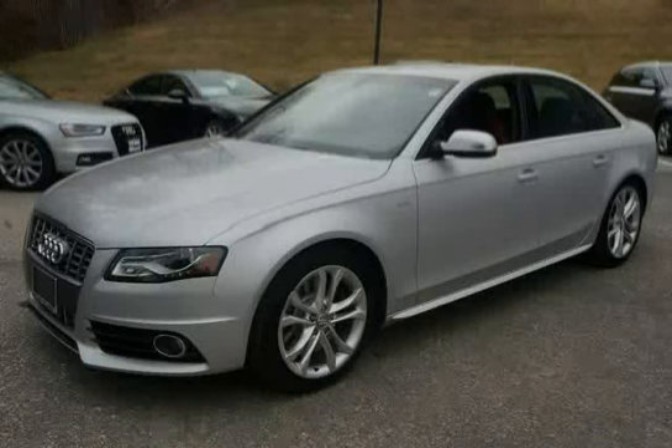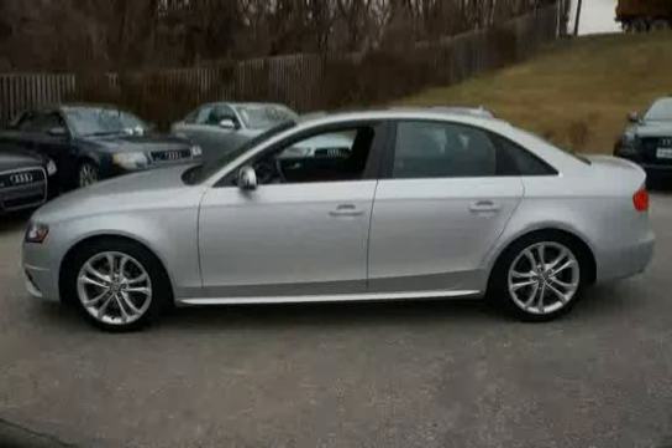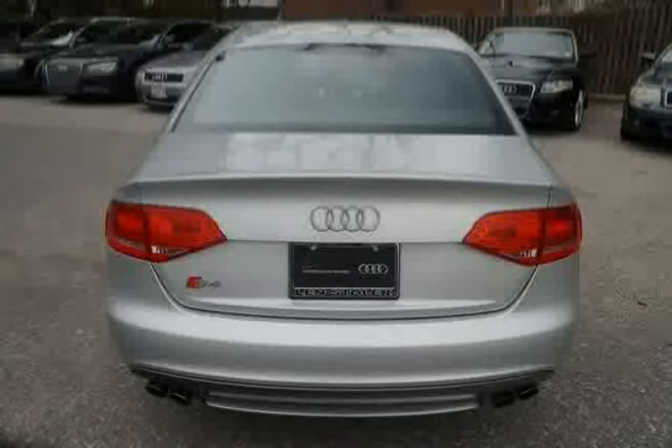This 2012 Audi S4 is equipped with cruise control, brake assist, Bluetooth hands-free phone preparation, rear window defogger, space saver spare tire, LED tail lamps, and three-point height adjustable front seat belts with force limiters and automatic pre-tensioning.